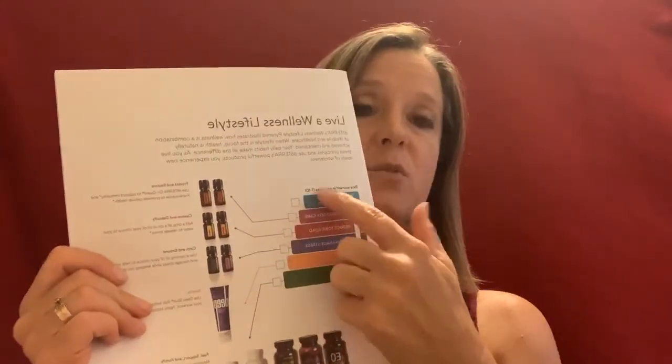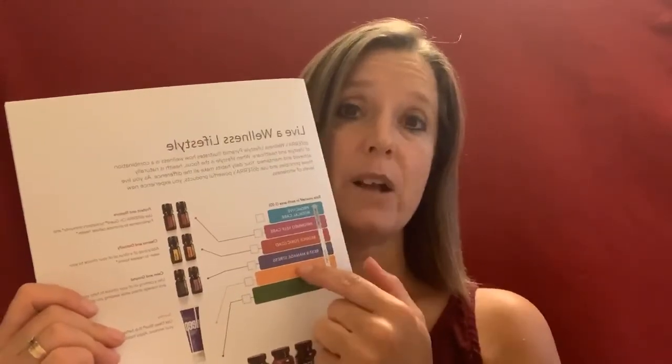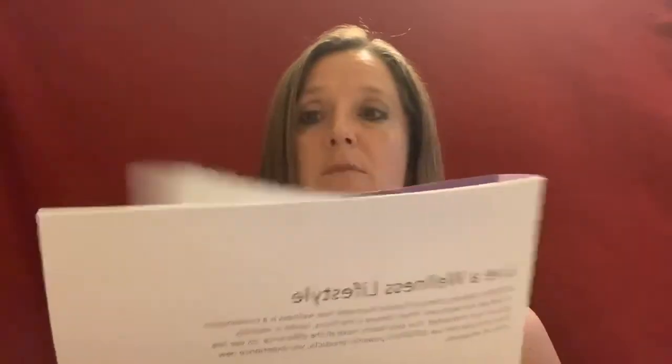Once we can see their target areas, we can help them with those. A must-have tool is the doTERRA Live Guide — you can buy these individually or in packs of ten or twenty. I always keep these on hand to show new members how to use their products.